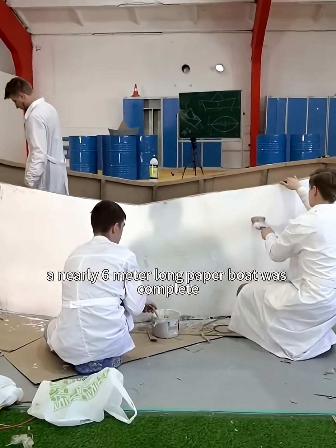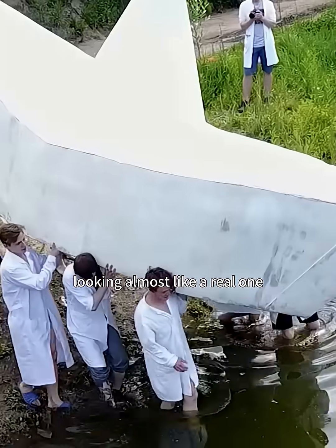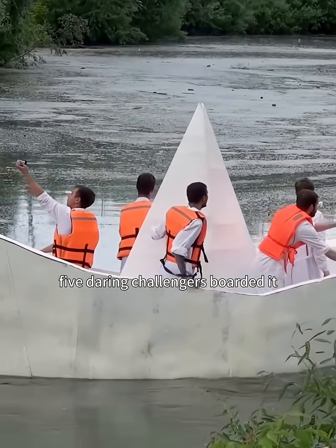After days of work, a nearly six-meter-long paper boat was complete, looking almost like a real one. Finally, the boat was launched, and five daring challengers boarded it.